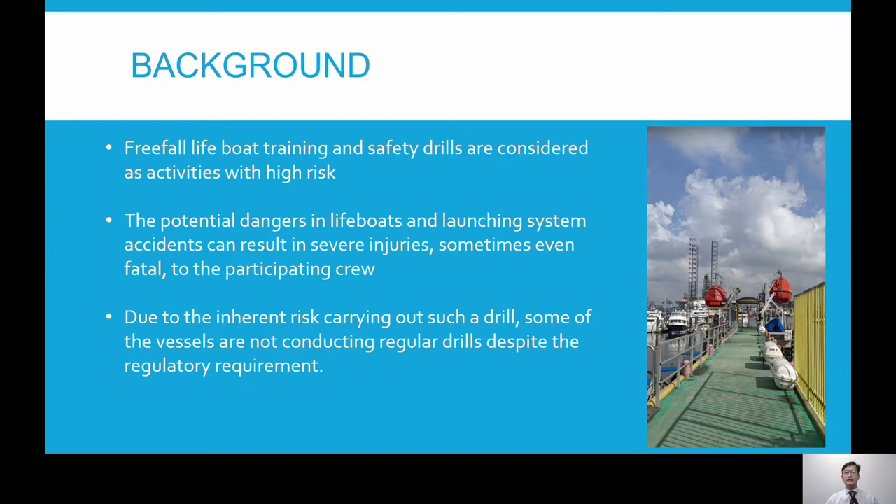On board vessels, launching and recovery of free fall lifeboats is considered a high-risk activity. There have been many cases reported where crew members get injured during the operations, and in some cases it will result in fatality. These accidents could be avoided if crews are competent and familiar with the operations.